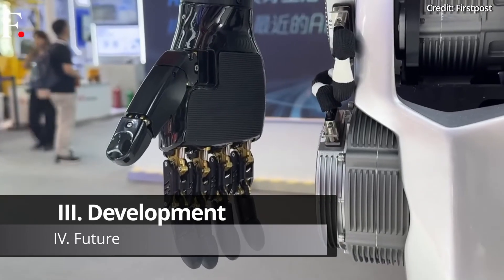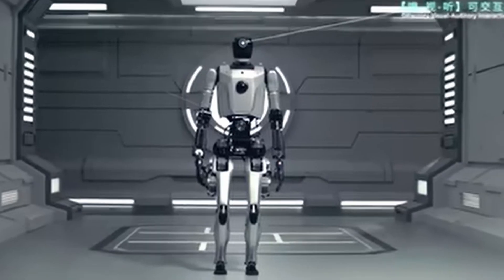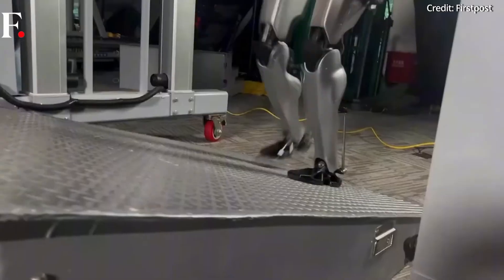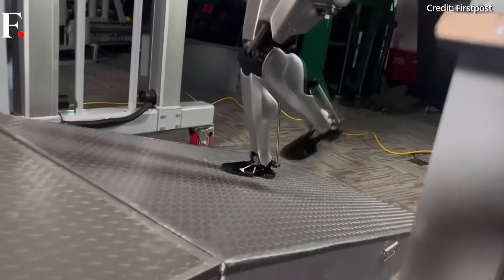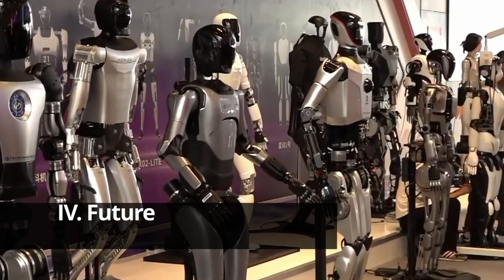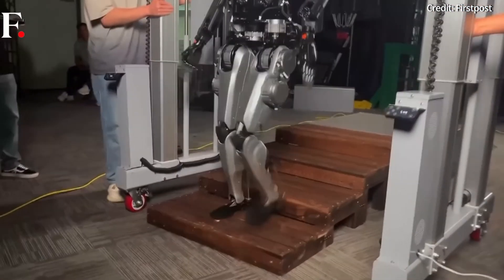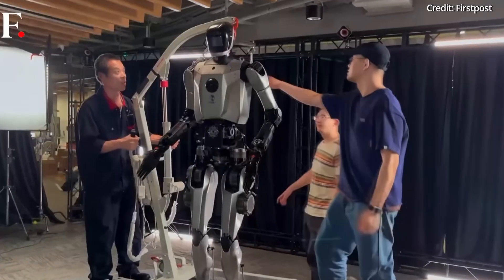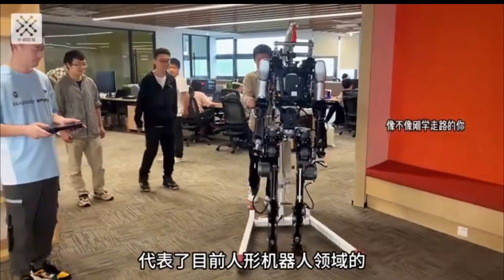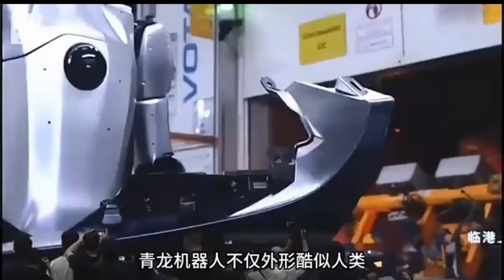In terms of development, Qinglong is a creation of Humanoid Robots Shanghai Limited, an R&D institution backed by leading industry enterprises with approximately 140 million USD in funding. In the future, the team aims to introduce a new humanoid robot model annually, each named after one of the Chinese zodiac animals, with the name Qinglong meaning green dragon. This is all with the end goal of building an open-source humanoid robot development community in China and beyond.